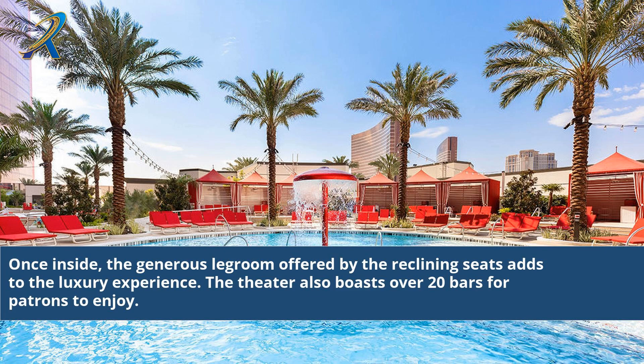Once inside, the generous legroom offered by the reclining seats adds to the luxury experience. The theatre also boasts over 20 bars for patrons to enjoy.